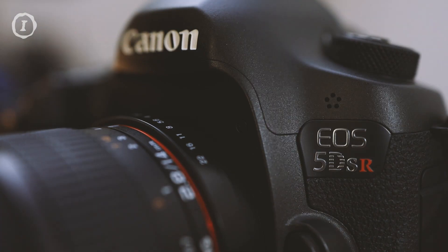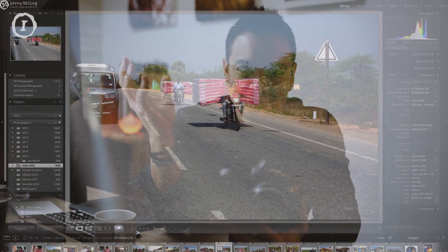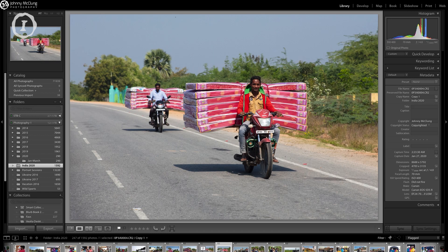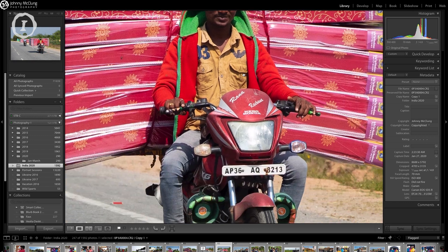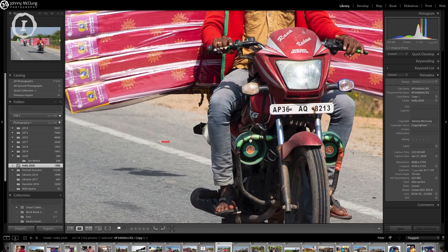The amazing thing about this camera is it is 50 megapixels — you can shoot amazing photos on the run and crop in like crazy. Take a look at this shot right here: we were in a car driving, and I'm literally trying to stick my hand out the window and shoot with whatever lens is on there, just trying to capture a moment. When I captured this shot I'm thinking, I don't know what I'm gonna get, but I can crop it later in post.